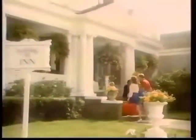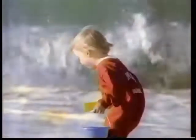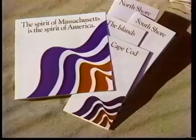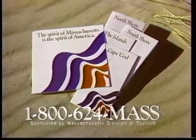It's a corner of America with cozy harbor towns — salty air, wicker chairs, and a surf that pounds. The spirit of Massachusetts is the spirit of America, the spirit of the red, white, and blue. The spirit of Massachusetts is the spirit of America — the spirit that we want to share with you. For your free Massachusetts vacation kit, call 1-800-624-MASS.